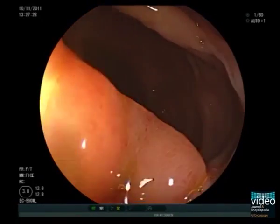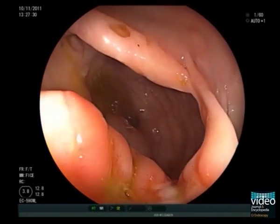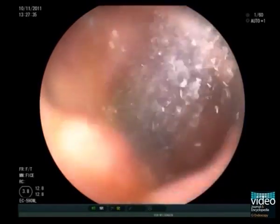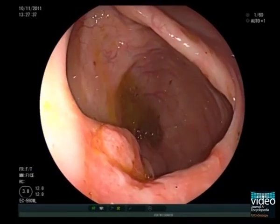Let's have a closer look at the ulcer. It is well circumscribed and surrounded by completely normal mucosa. Virtual chromoendoscopy with FICE reveals no suspicious microvessels within the ulcer ground.